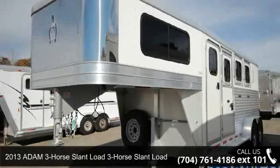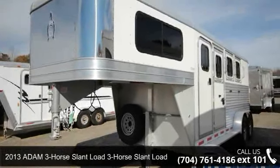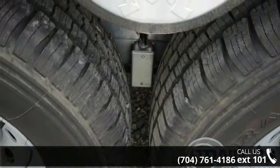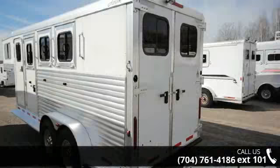Presenting the 2013 Atom 3 Horse Slant Load. If you are looking for a quality trailer, consider this one. This unit is priced just right and comes equipped with many desirable features.